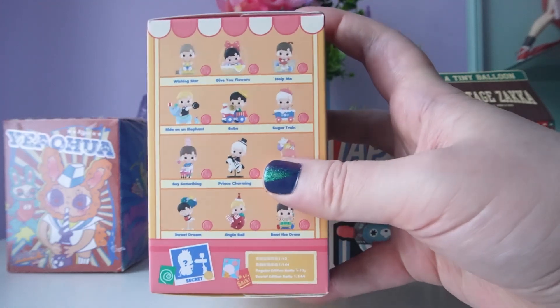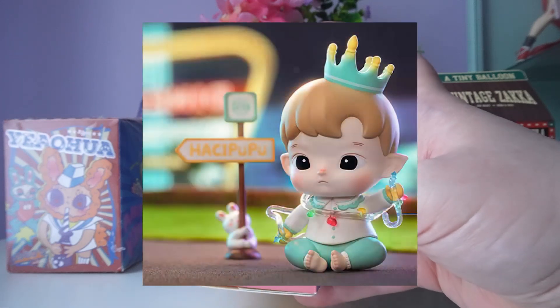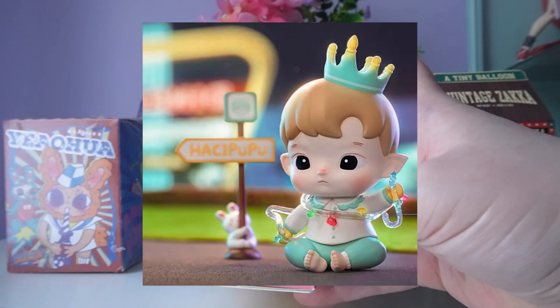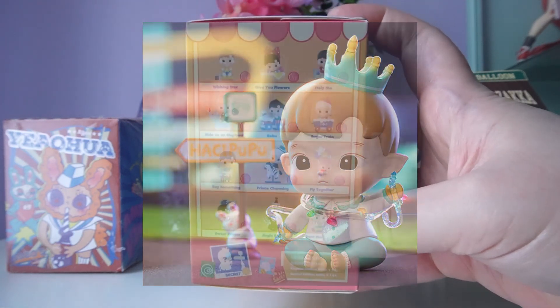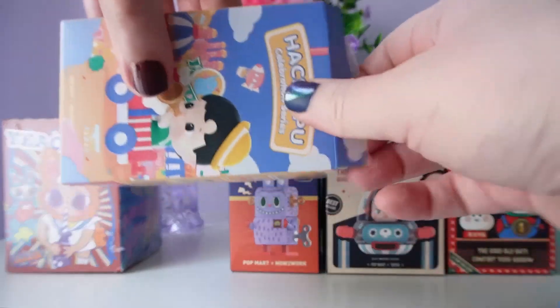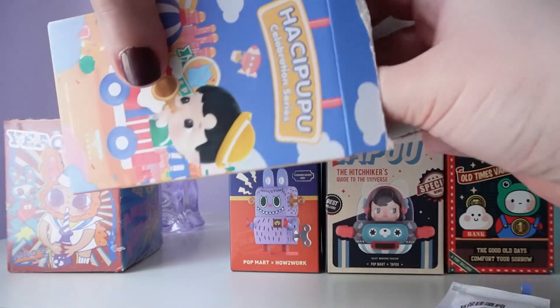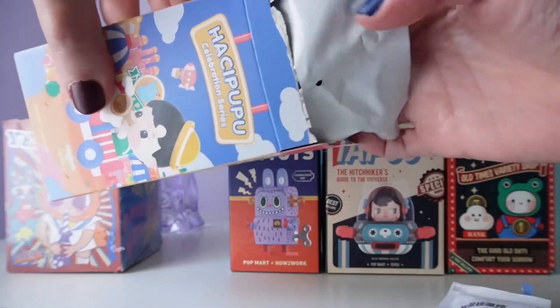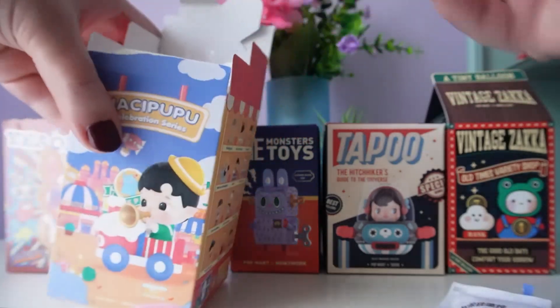I already have Wishing Star, which is at the top, so I hope I don't get a duplicate. A lot of these fit that vintage toy theme, which is why I thought it'd be fun to include. Let's go ahead and open up our Celebration series — I'm so interested to see who we get. This box is really heavy and I think I feel an accessory that's outside of the bag.